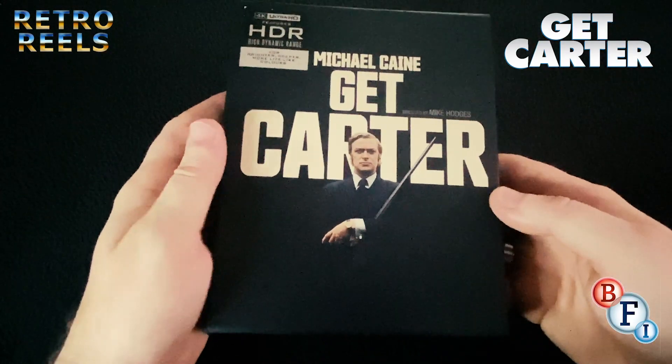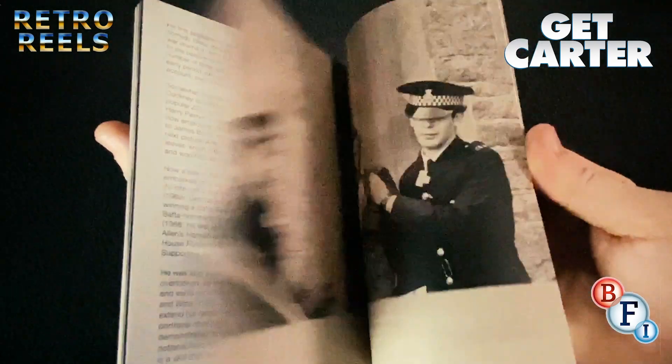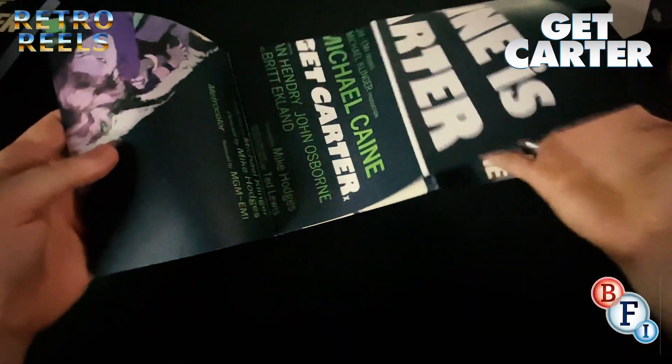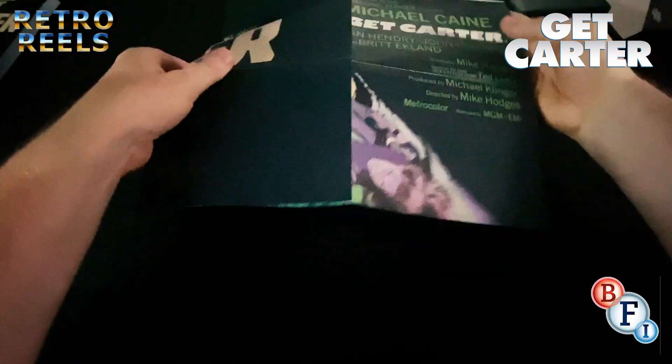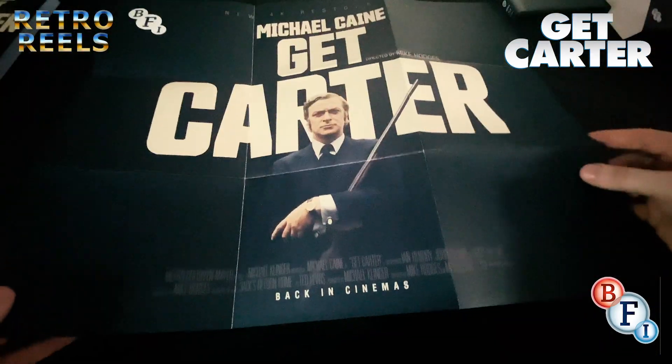The set comes housed in a rigid box, including a standard Amaray case for the discs, an 80-page booklet, and a double-sided poster. On one side we have the classic UK quad poster image, and on the reverse is the image used for the UK quad of the BFI re-release.